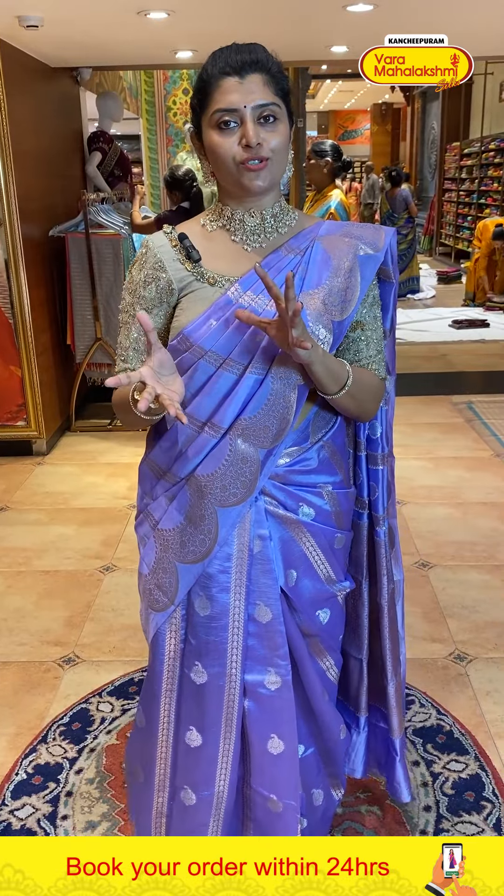Yes, exclusive matka silk sarees — super lightweight fabric with beautiful solid colors, contrast blouses, and already discounted prices. These prices are for a limited period only.